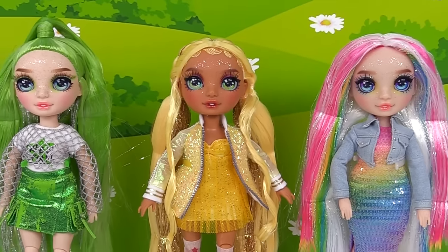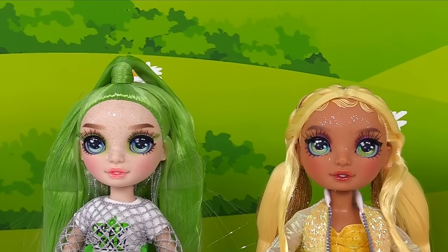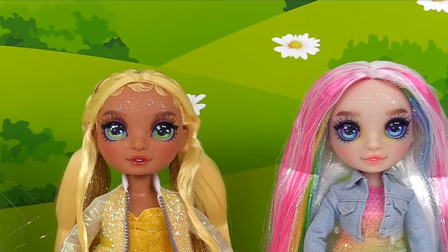But where is the butterfly girl? Oh no — I just noticed they got rid of Poppy. I knew something was missing. I went ahead and unboxed all the other girls. We've got Jade Hunter, Sunny Madison, and Amaya Rain.